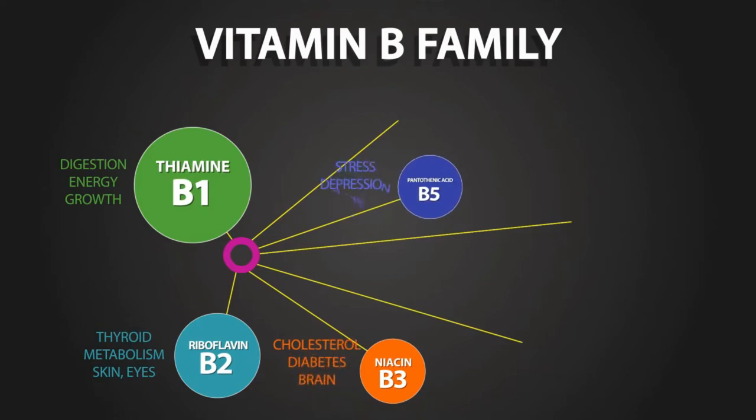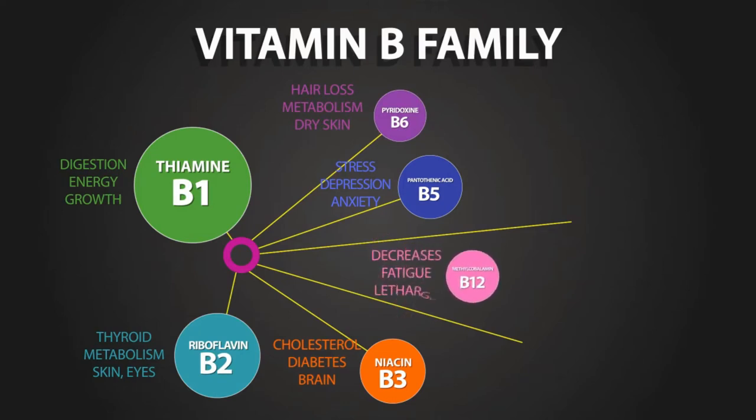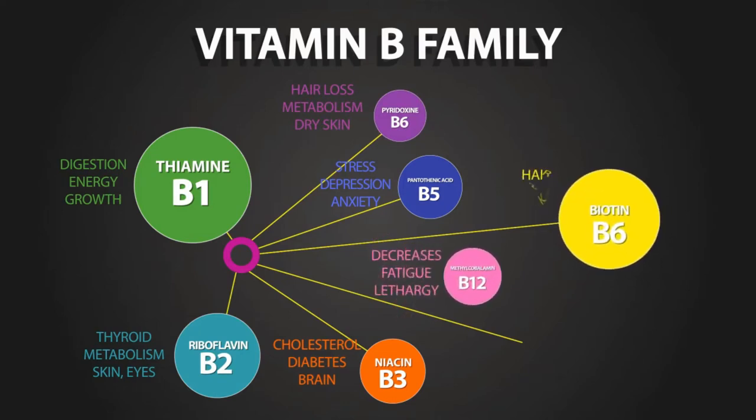Niacin, vitamin B3, assists with cholesterol, diabetes, and brain function. Pantothenic acid, vitamin B5, relieves stress, depression, and anxiety. Pyridoxine, vitamin B6, helps with the metabolism, hair loss, and dry skin.